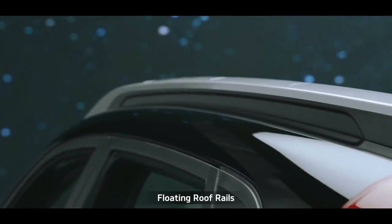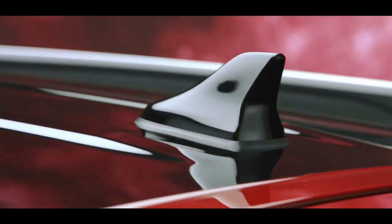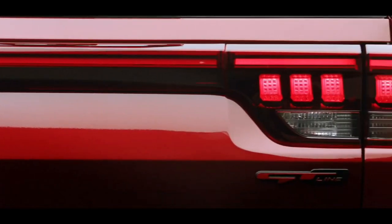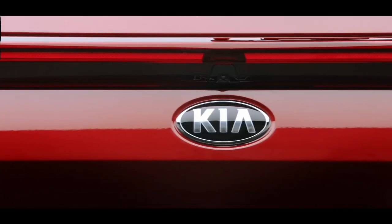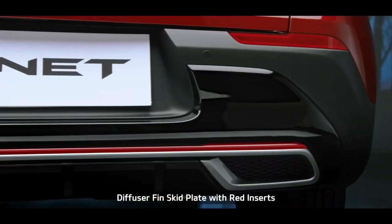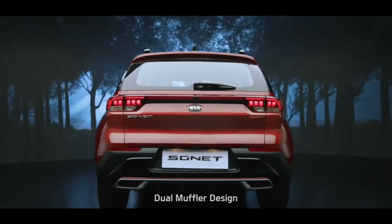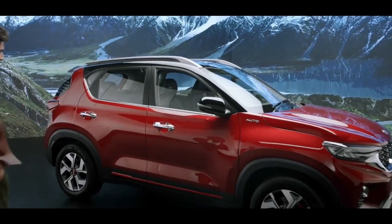The plush chrome door handles along with beltline chrome deliver a style statement. The floating roof rails are sheer head-turners. The shark fin antenna gives the Sonet a distinctive solid look from the side profile. Sonet's LED tail lamps with Kia's signature heartbeat design command attention, and the unique reflector garnish connecting the tail lamps makes the Sonet look stunning from behind. The diffuser fin skid plates with red inserts in GT-Line and the dual muffler bumper design further enhance the impactful rear.